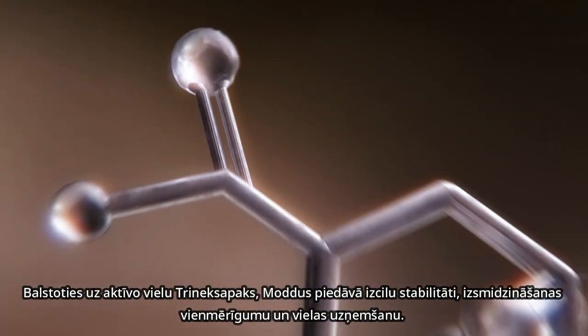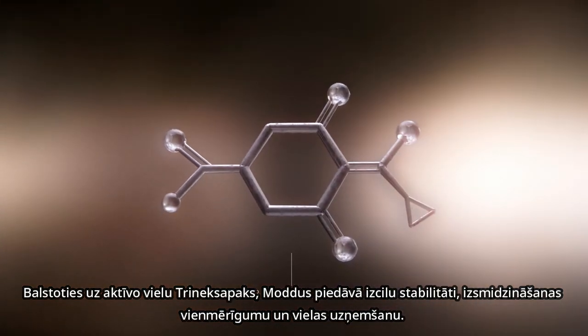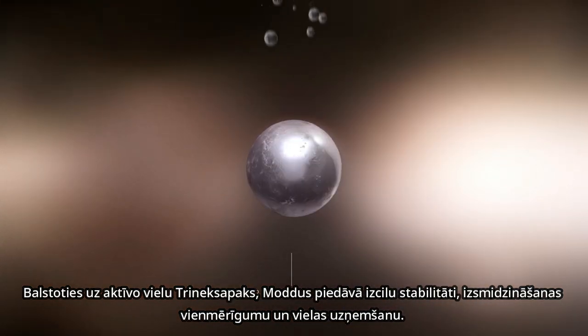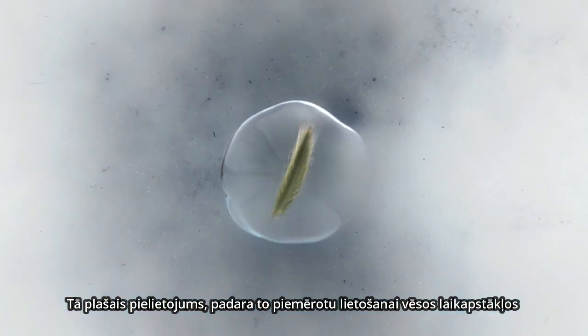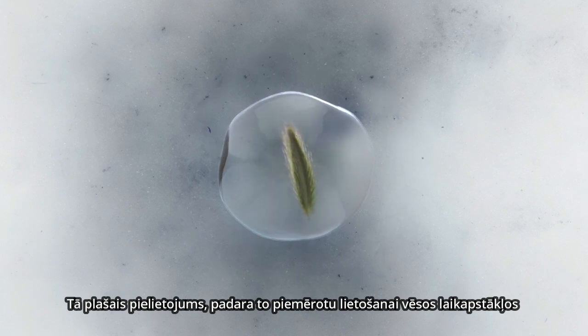Based on the active ingredient Trinexapac, Modus offers superior stability, spray retention and uptake. Its broad window of application makes it suitable for use in cold conditions.